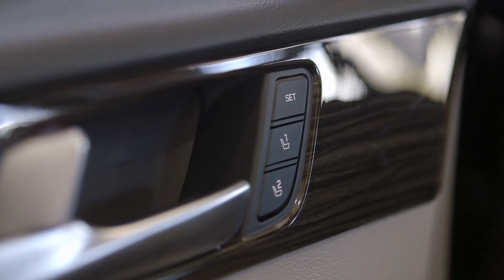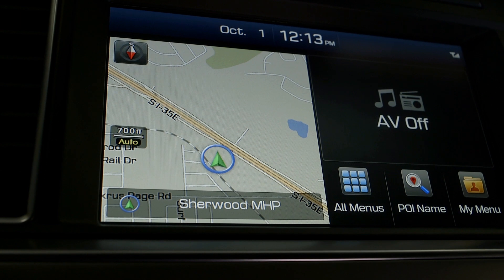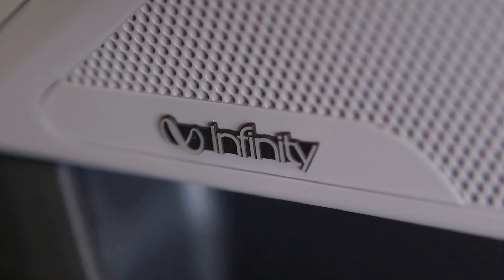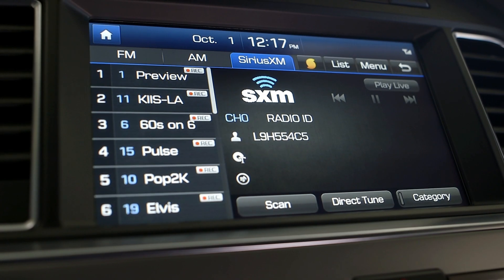Seat and memory settings are retained for each driver. This car has an 8-inch navigation system and rear view camera with Infinity premium audio sound system with HD radio and Sirius XM travel link.